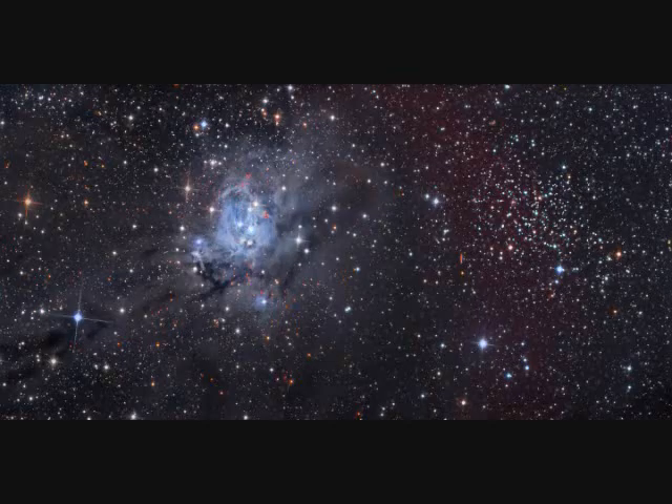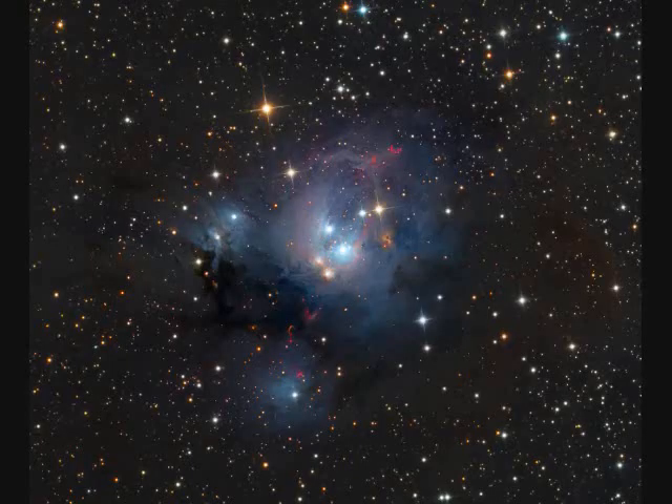This image spans almost a full degree on the sky. On the right is open star cluster NGC-7142, 6,000 light years away. On the left is star cluster NGC-7129, 3,000 light years away and only a million years old. The view spans about 40 light years.